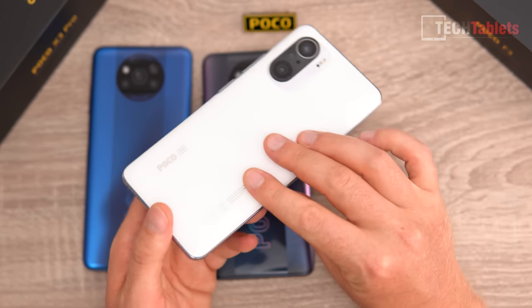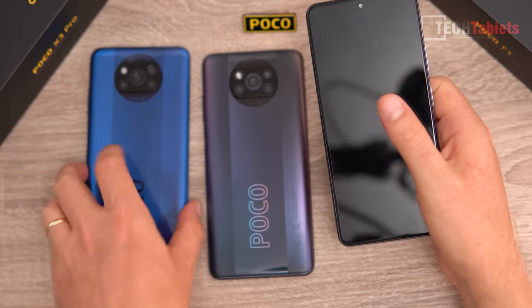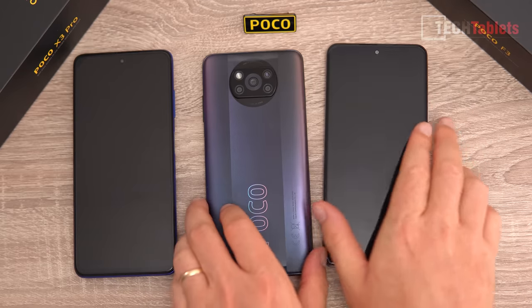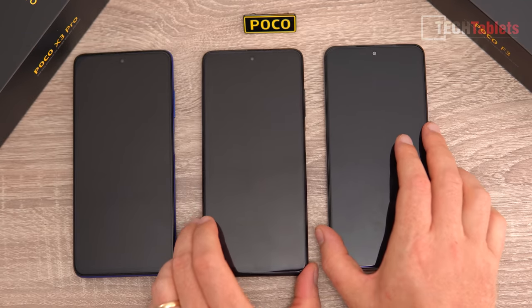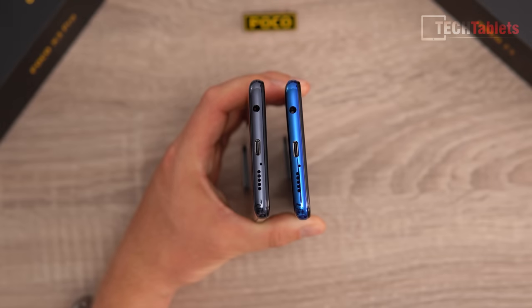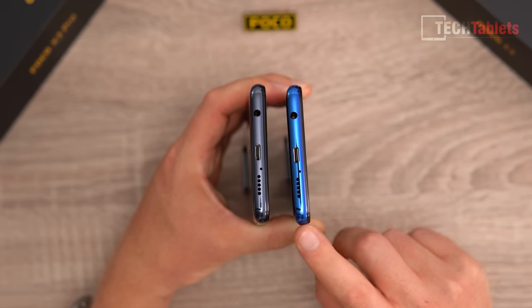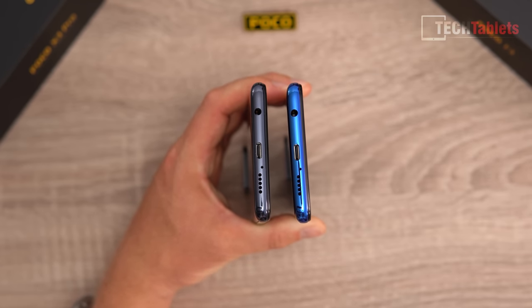The F3 has a frosted white back with Gorilla Glass 5. The X3 NFC also has Gorilla Glass 5, while the X3 Pro has Gorilla Glass 6.